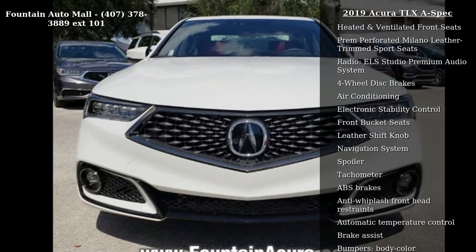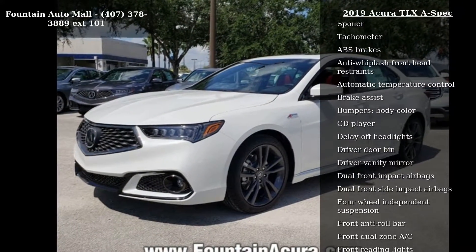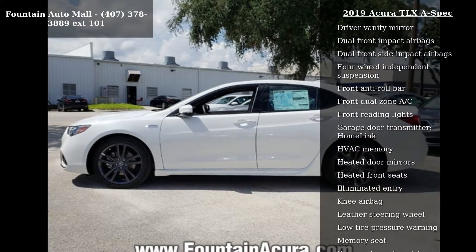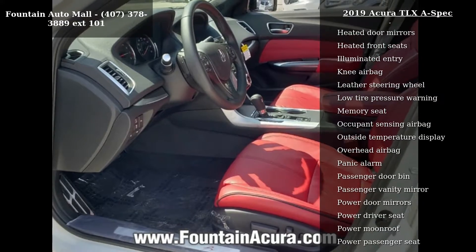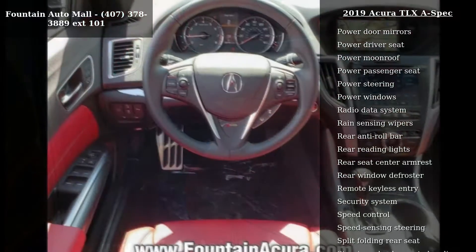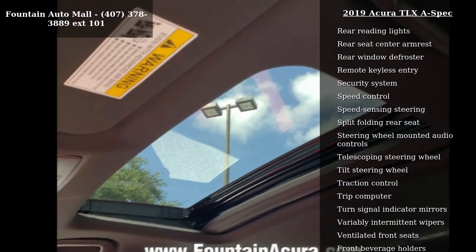Enjoy these notable features: 19x 8.0 Shark Gray Finish Aluminum Alloy wheels, Heated and Ventilated Front Seats, Perforated Milano Leather Trimmed Sport Seats, ELS Studio Premium Audio System, 4-Wheel Disc Brakes, Air Conditioning, Electronic Stability Control, Front Bucket Seats, and Leather Shift Knob.